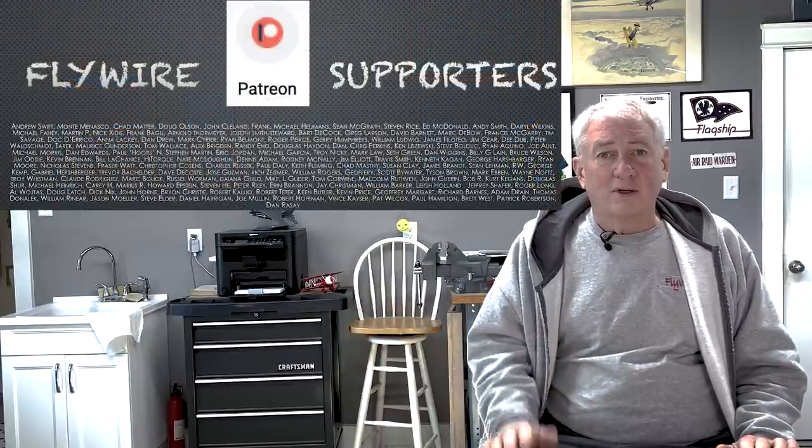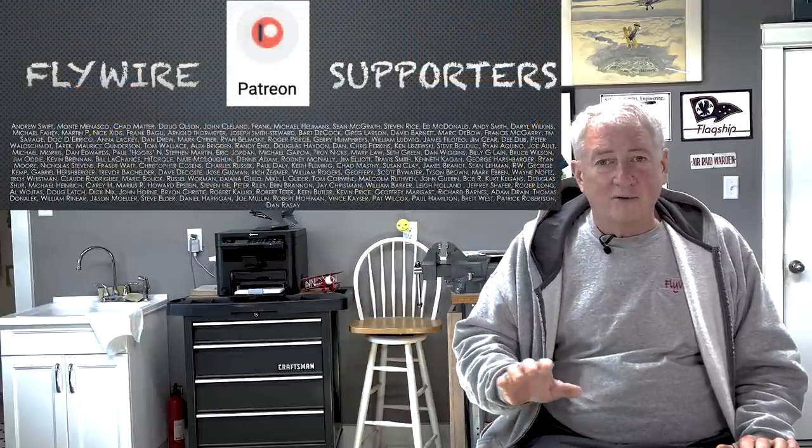If you watch my videos, you know that I'm a proponent of frequent training — it helps keep us sharp and may be just the thing that keeps us alive. My suggestion is to develop a set of proficiency exercises that you can practice when you fly to stay current, and do that with regularity — a currency ride every month, maybe more. Thanks for watching — see you next time on Flywire.